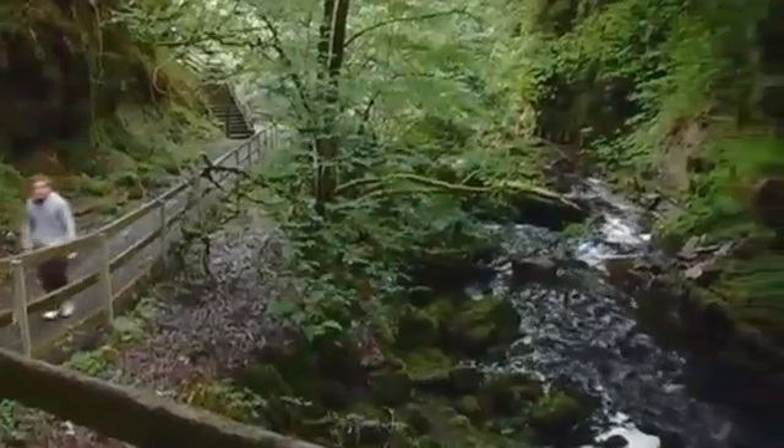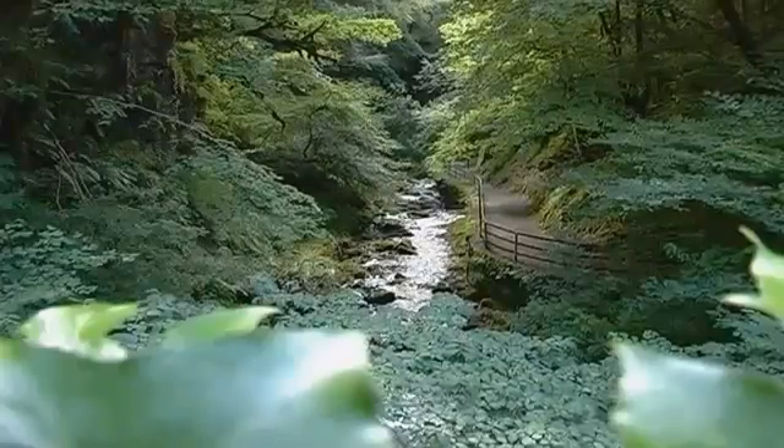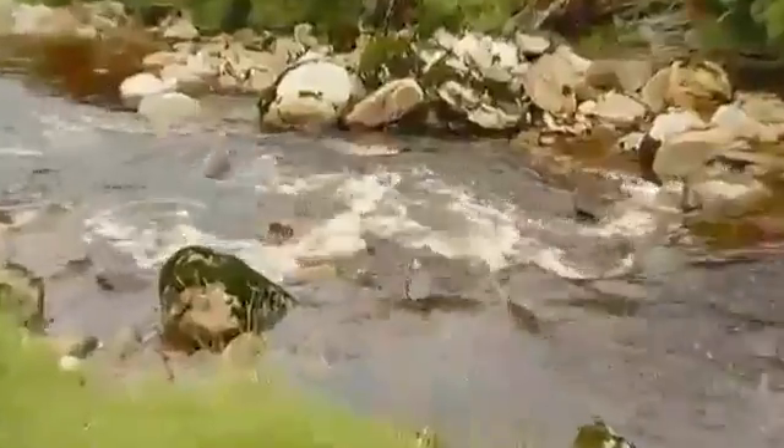This stream will soon become the Fairy Water River, gathering power as it starts to thunder through the hills towards the sea. This is one of the vast network of streams and rivers coursing through the glacial valleys of the Sperrins.